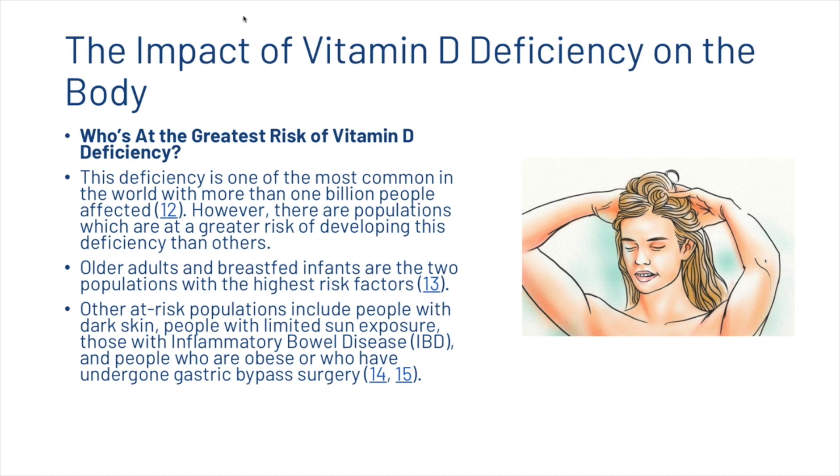Who is at the greatest risk of vitamin D deficiency? This deficiency is one of the most common in the world, with more than 1 billion people affected. However, there are populations at greater risk. Older adults and breastfed infants have the highest risk factors. Other at-risk populations include people with dark skin, people with limited sun exposure, those with inflammatory bowel disease, and people who are obese or who have undergone gastric bypass surgery.